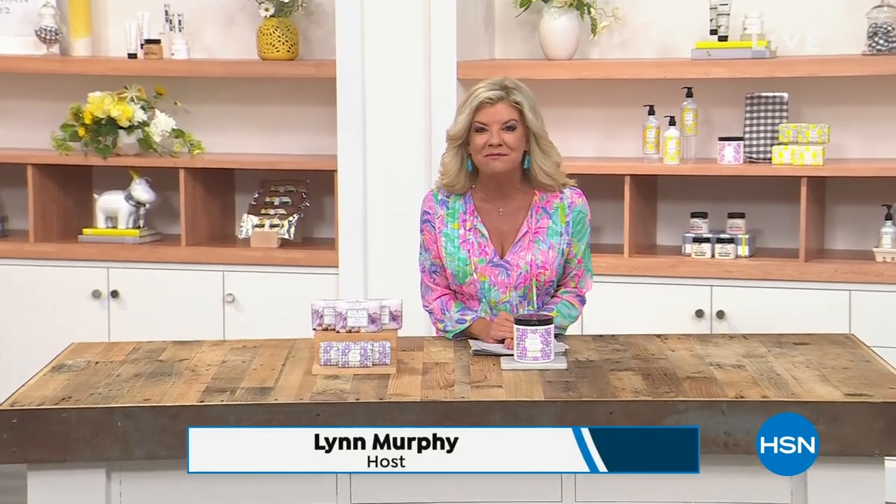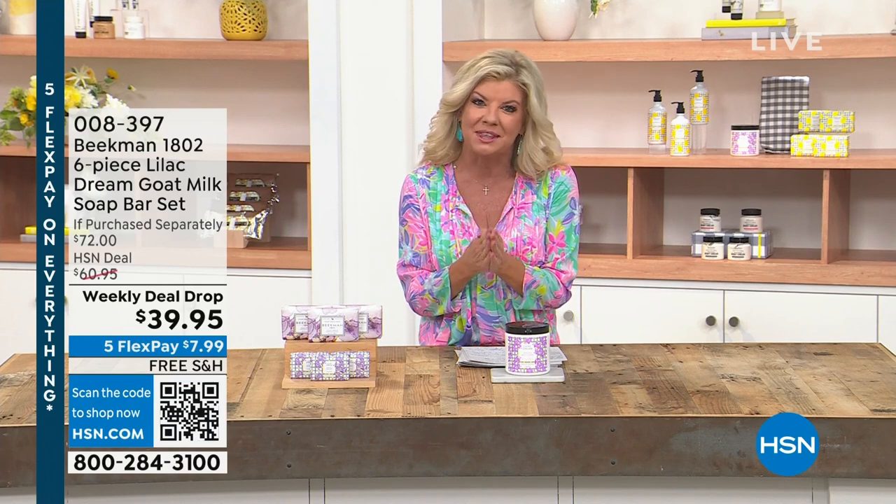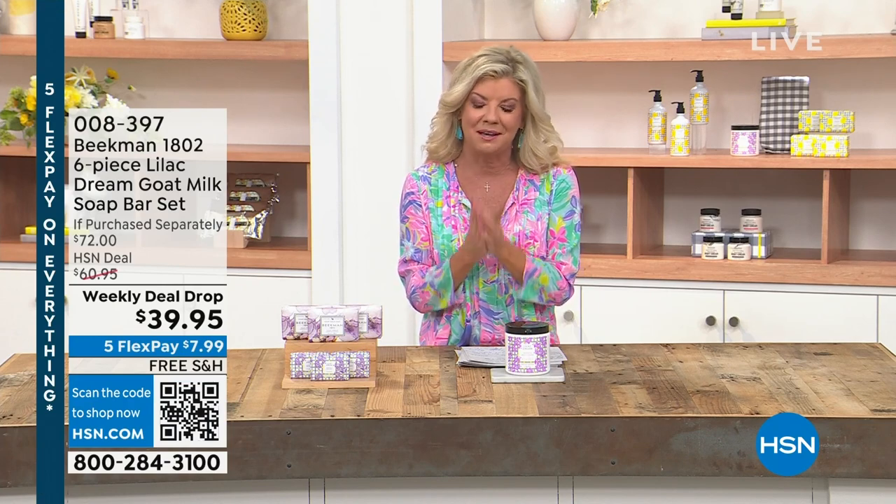You won't believe how soft your skin will be after using Beekman 1802. Happy Saturday — this is all about our number one favorite guest weekend, part of our big customer appreciation month. How could it be complete without Dr. Brent and Josh being here with us from Beekman?